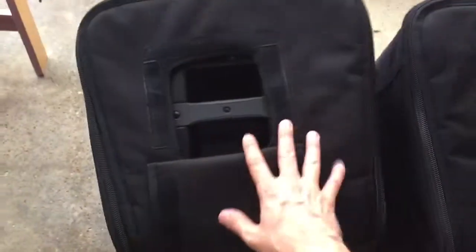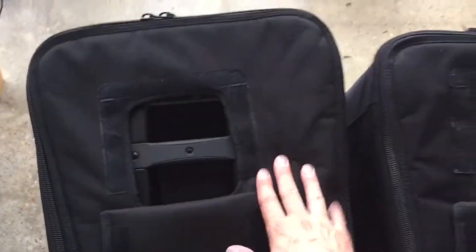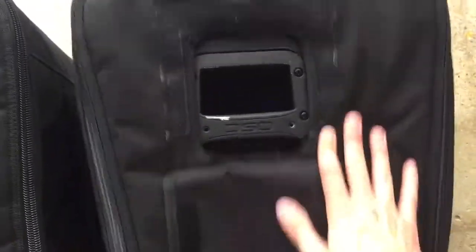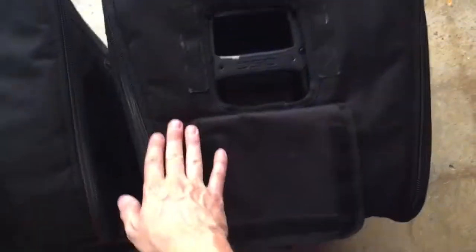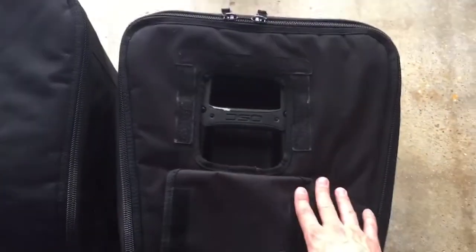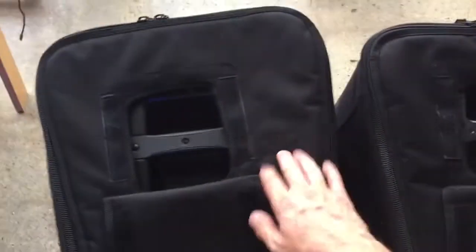So this is the K12.2 and this is the K12, and as you can see, the bag fits nice and snug — there's not a whole lot of play there. And on the K12, it's flopping around all over the place. This is ridiculous. I've always thought that the K12 bags were too big for what they were, but goodness gracious. So yes, they do fit, and they actually fit better.